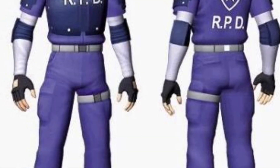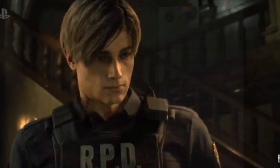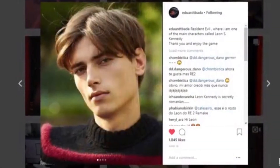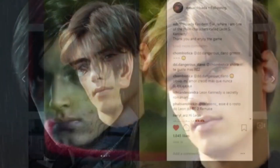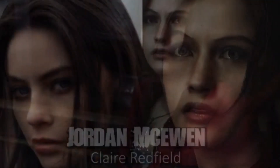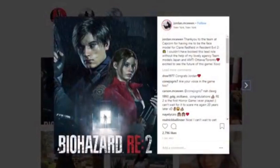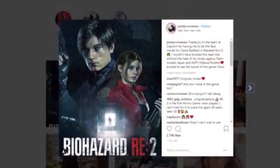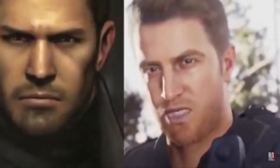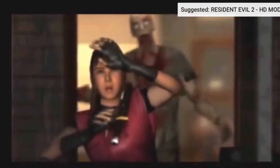Let me introduce you to Edward Badia — I can't say his name right but yeah, this is the guy, you can find him on his Twitter channel. And here is Claire's face model, this is Jordan McEwin. So far, if you look side by side, both these character models look exactly how they should look, unlike Chris's character model, but that's a different story.